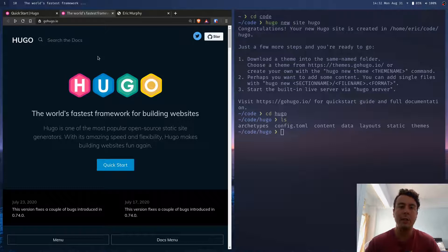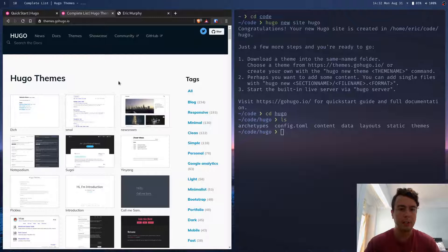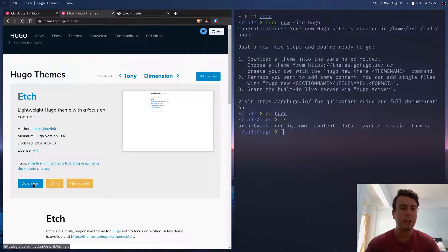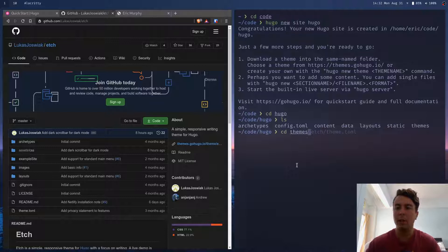Let's download a theme. Hugo has a lot of nice themes you can pick from at themes.gohugo.io — it has all these different themes you can download. I'm going to pick something simple like the Etch theme, which is nice and minimal with just a few pages and posts. To install it, you clone it from GitHub — go into your themes directory inside your Hugo folder and git clone the theme in there.